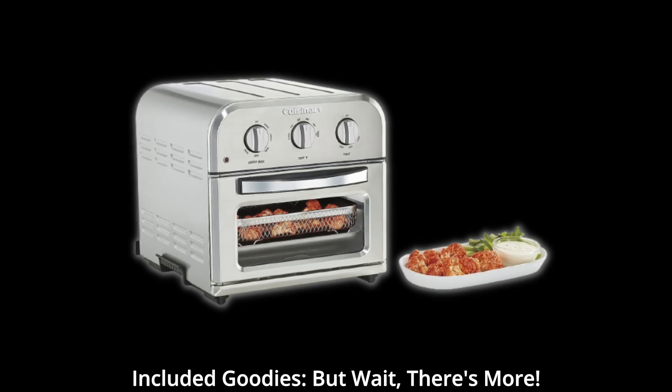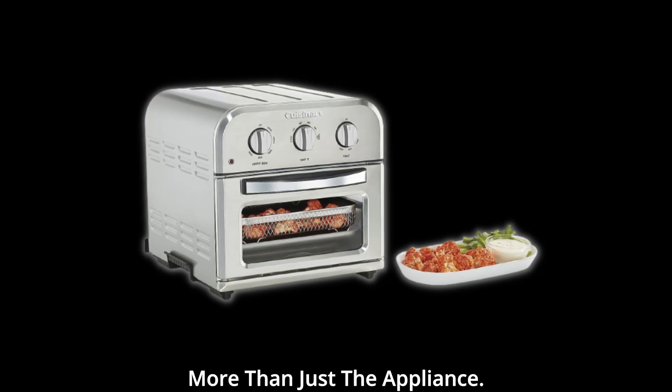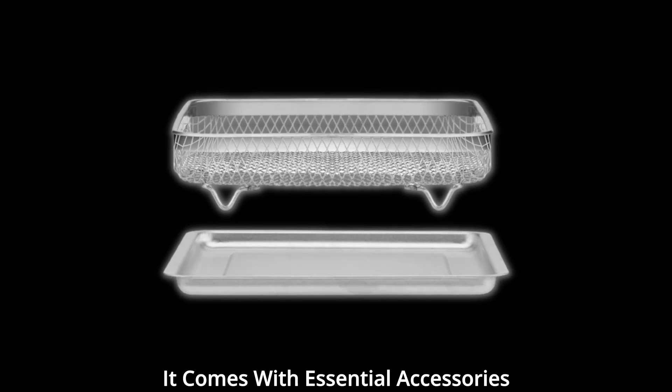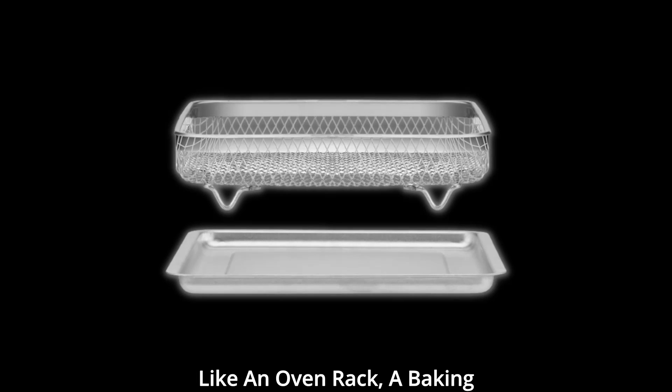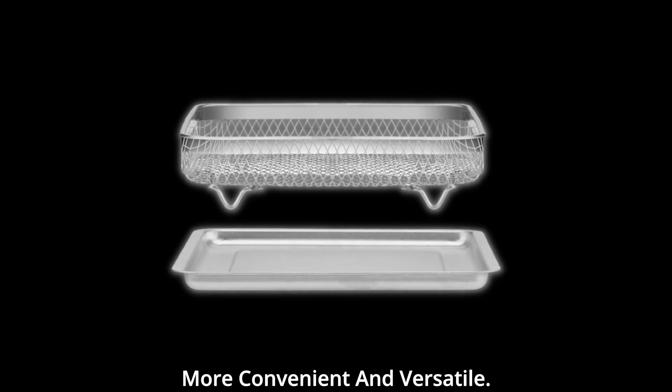Included goodies. But wait, there's more. When you invest in the compact air fryer toaster, you get more than just the appliance. It comes with essential accessories like an oven rack, a baking pan, and an air fryer basket. These additions make cooking even more convenient and versatile.